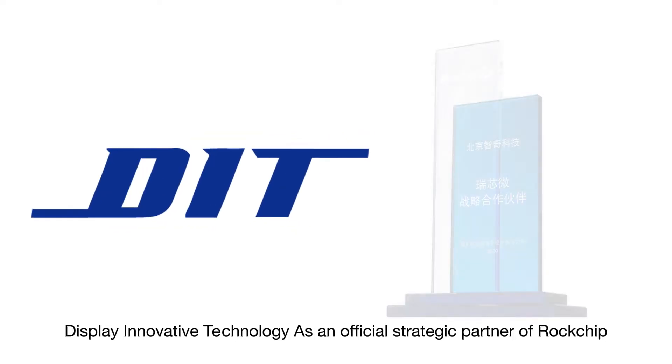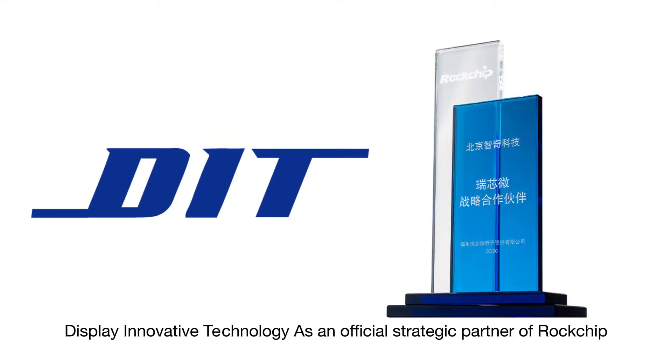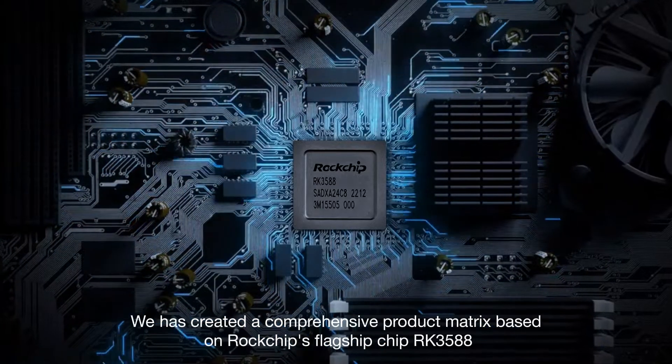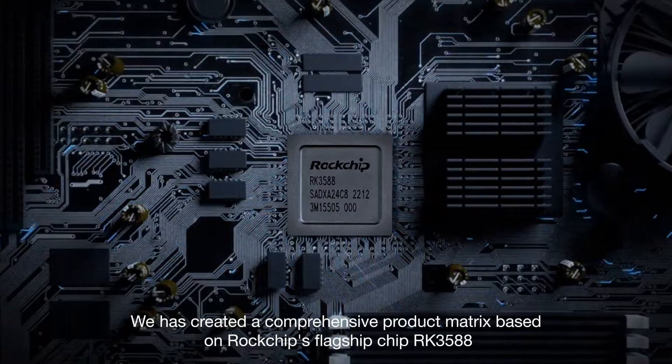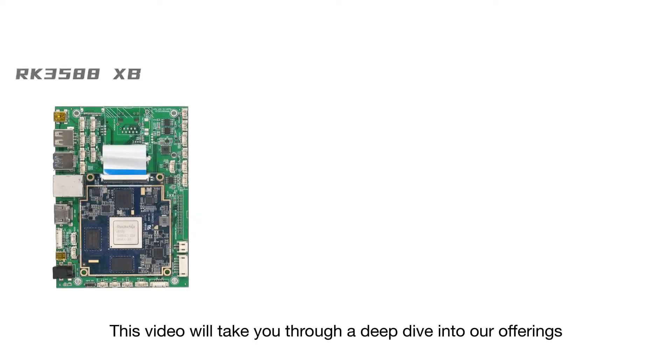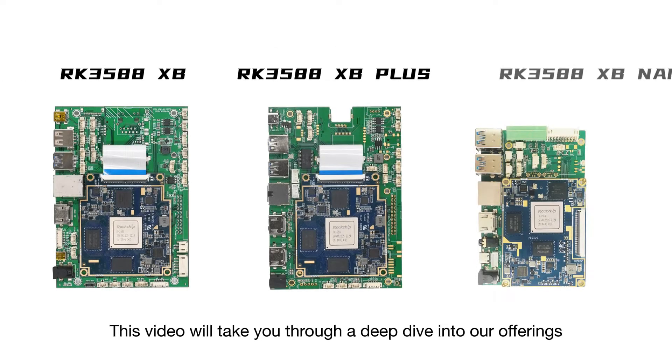Display Innovative Technology, as an official strategic partner of Rockchip, has created a comprehensive product matrix based on Rockchip's flagship chip, the RK3588. This video will take you through a deep dive into our offerings.